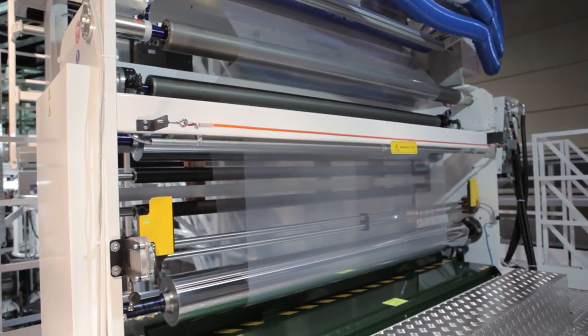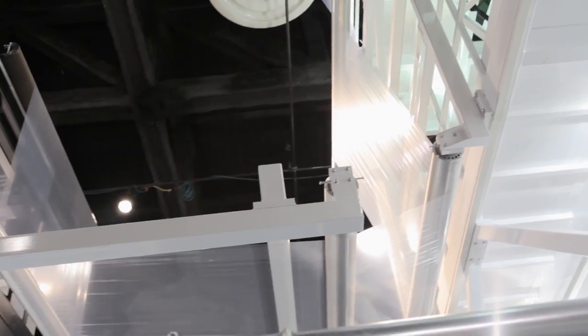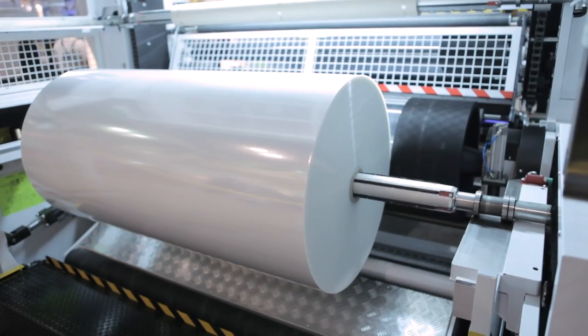When combined with Maki's horizontal oscillating nip systems and our top-of-the-line winding systems, the reliable results are high-performance films that are defect-free, cost-efficient to produce, and engineered to excel in any application.